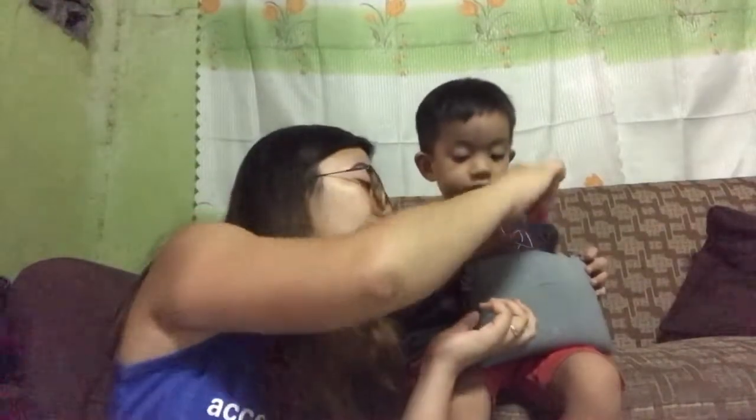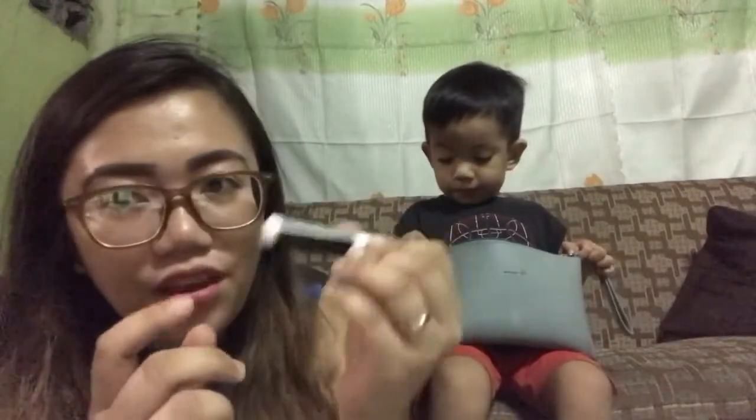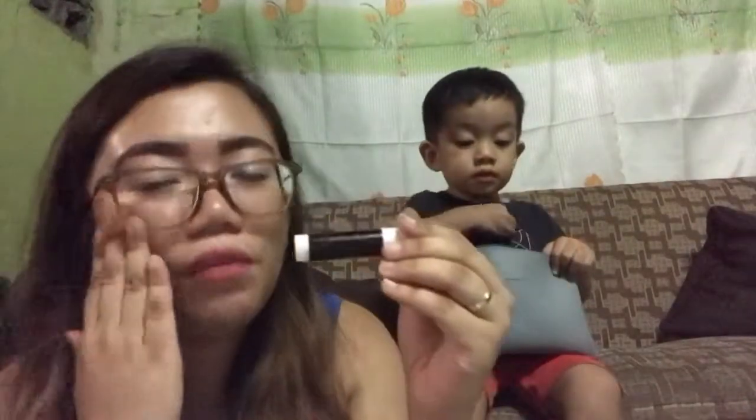Next, I have a sharpener for the concealer and eyebrow pencil. After that, I have a drunk blush from Skintouch — I use this every day for a drunk blush effect on my cheeks.